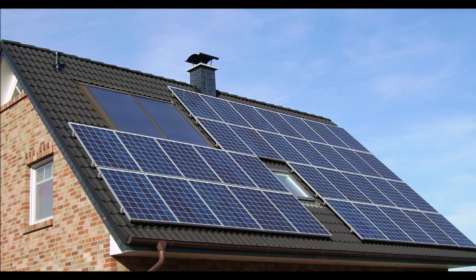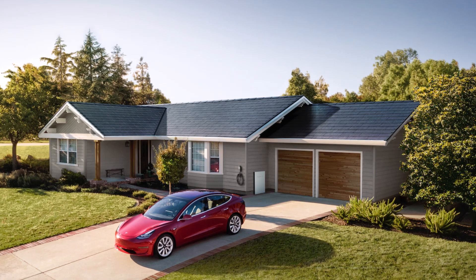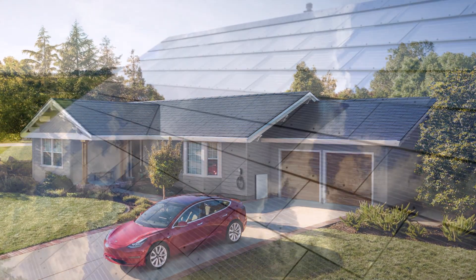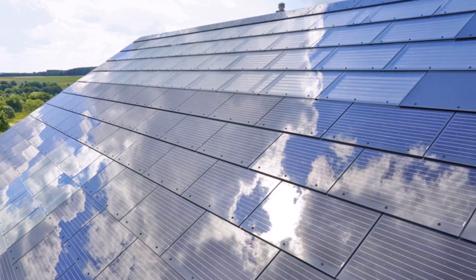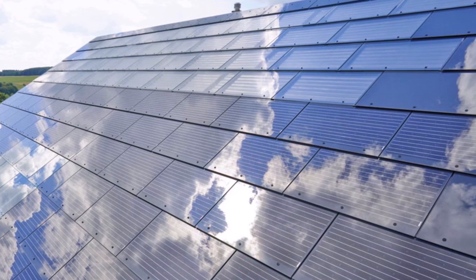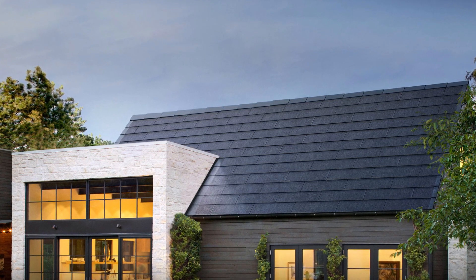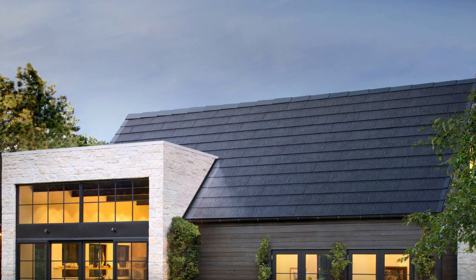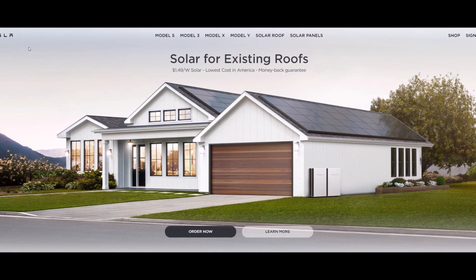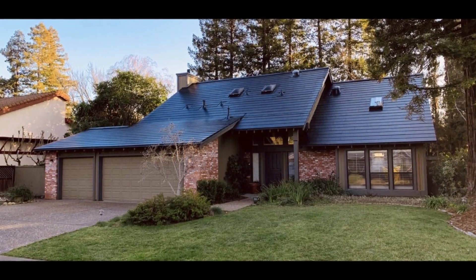Tesla became the leading solar installer in the United States with its acquisition of SolarCity, but its position slipped as Sunrun and Vivint Solar surged in the market. Now it's looking to regain ground with its solar roof, a new shingle-like product in development and testing for years. Tesla confirmed installations of the solar roof roughly tripled in Q2 versus Q1, but did not provide specific figures. Based on the announced production rate of 1,000 roofs per week, that could suggest around 2,500 solar roof installations in Q2.